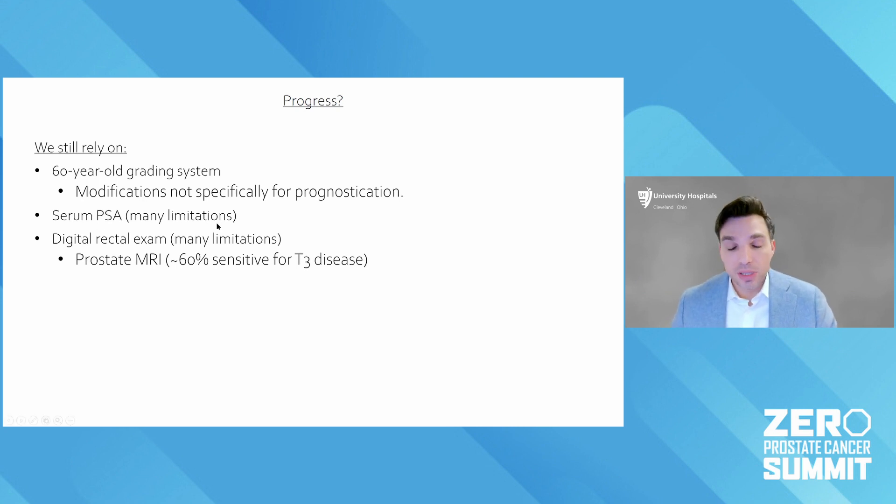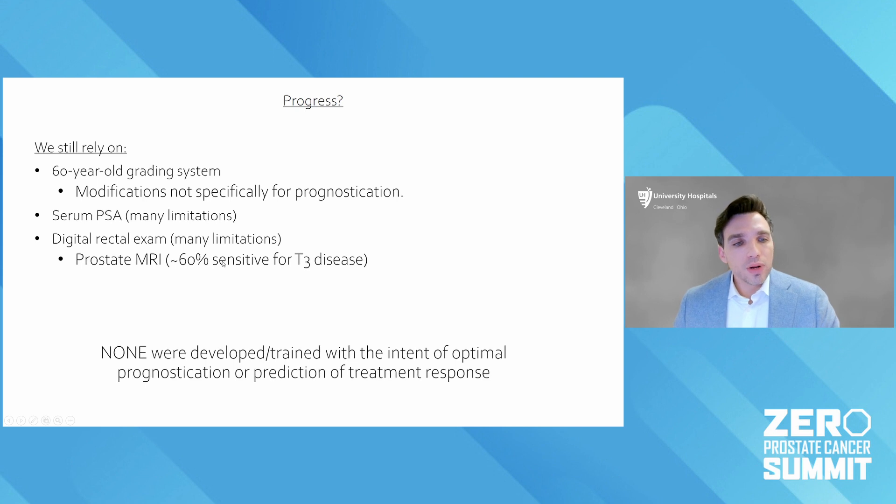We also use PSA, which has a lot of limitations. What we call T-stage or tumor stage is most commonly measured by the rectal exam, which also has a lot of limitations. More recently, in the past decade or so, using prostate MRI — which is very good at some things — it's only about 60% sensitive, meaning it detects patients who have T3 disease, cancer that has extended outside of the prostate capsule. None of these tools used clinically every day were developed with the intention to optimally prognosticate, risk stratify, or tell us how best to treat the patient.